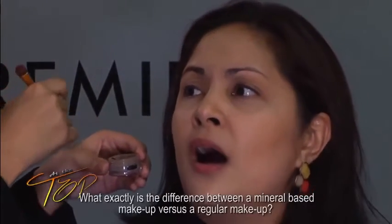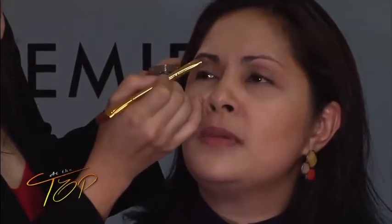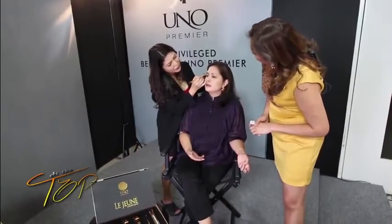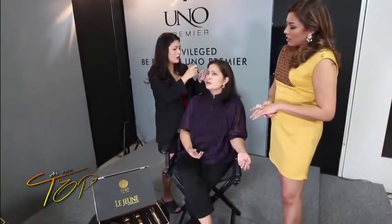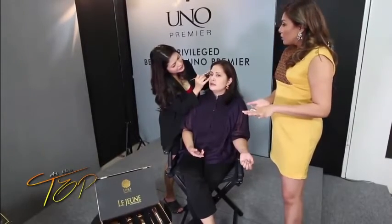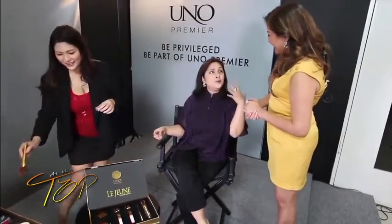What exactly is the difference between mineral-based makeups and regular makeup? What's great with mineral is that there are fewer chemicals, no fillers — all natural. It's better for the skin and suitable for sensitive skin. It doesn't clog pores and it's hypoallergenic. And like we said, it makes you look younger immediately — that's the essence of Lejeune. Some people put on makeup and they look older because they pile on too much, but these are very lightweight.